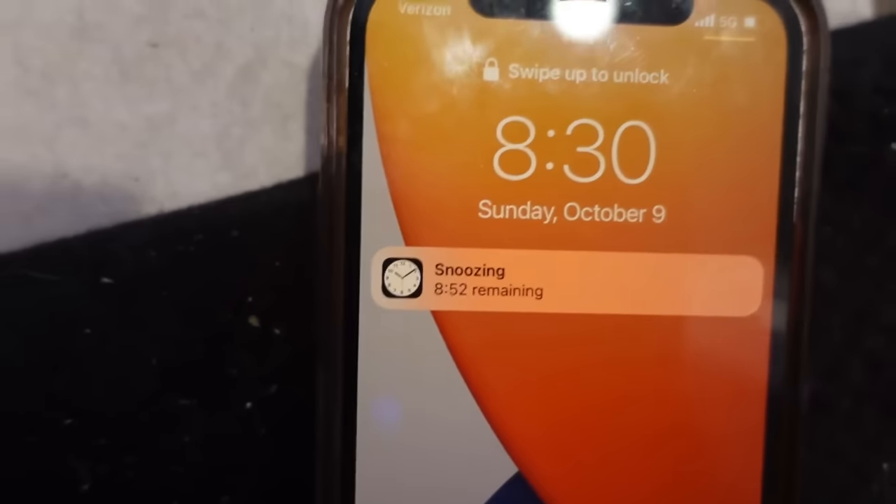It is 8:30 and I am on the toilet while I have to take this blinker. But let's get it.